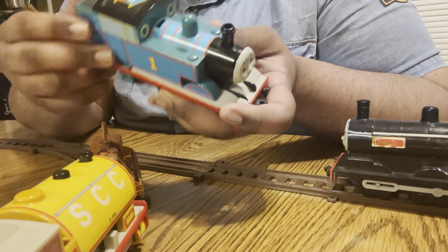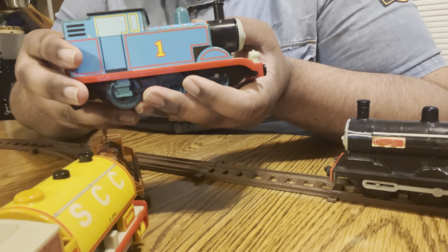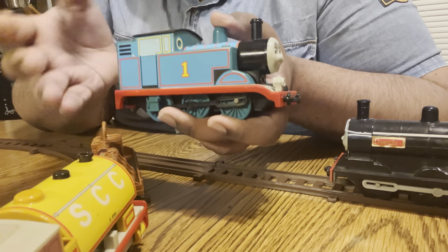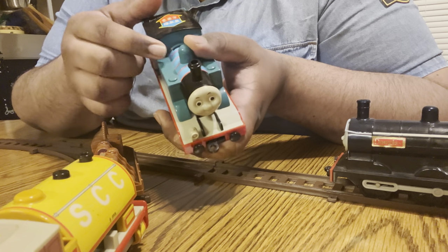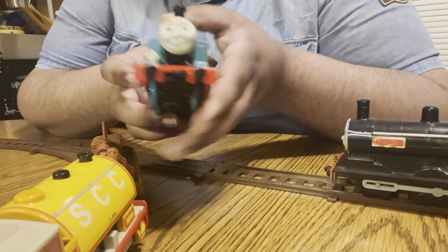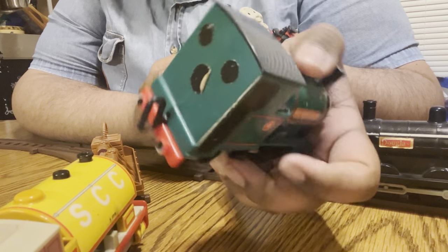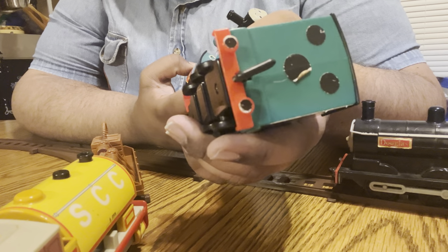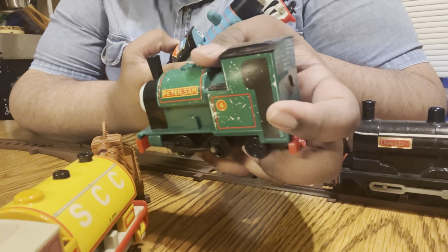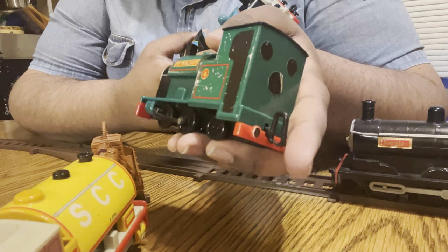One of the most unfortunate aspects of these guys, which I mentioned in my Bill and Ben video, is the use of sticker detail. I do not like sticker detail. I think that is one thing carried over from the Nakayoshi Thomas — I would have much preferred something like the Bandai Tech line with printed detail, or detail molded in. Sometimes you get cases like my Peter Sam who's gotten really beat up and rough around the edges, and there's really nothing you can do about it unless you had a vinyl cutter to reproduce the stickers.